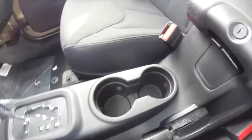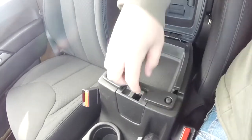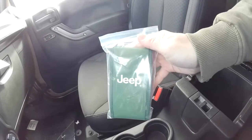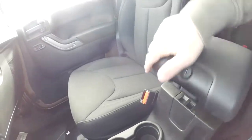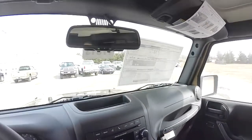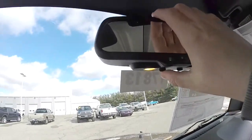Illuminated front cup holders and two-level storage. Also standard on all 2015 Wranglers is a hard top removal kit and an automatic dimming rearview mirror with integrated map lights.